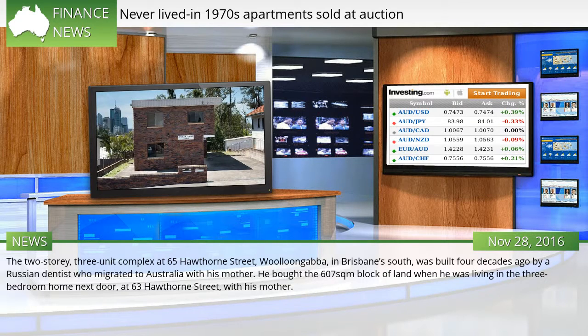The two-story, three-unit complex at 65 Hawthorne Street, Woolongaba, in Brisbane's south, was built four decades ago by a Russian dentist who migrated to Australia with his mother.